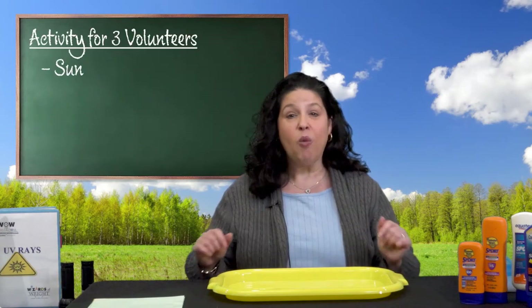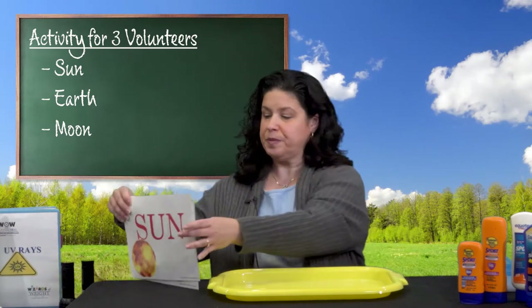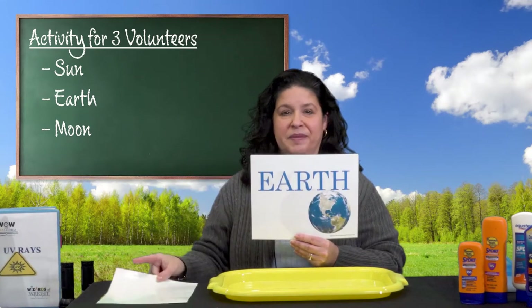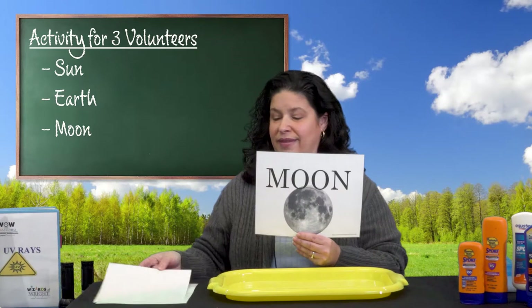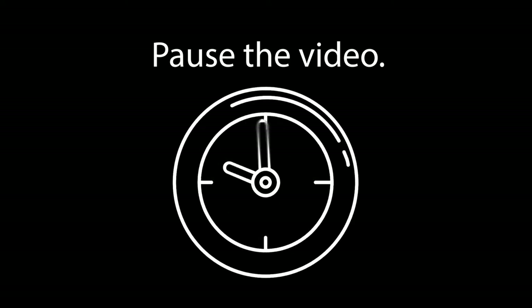Let's do an activity. I'll wait while your teacher chooses three volunteers. Each volunteer will hold one of these signs: the Sun, the Earth, and the Moon. The student representing the Sun is going to stand very still. Earth, you will slowly move around the Sun. Do you know that the Sun doesn't move and that it's the Earth spinning like a top that gives us day and night? Now the Moon should rotate even more slowly around the Earth — Moon, you just follow the Earth for now.